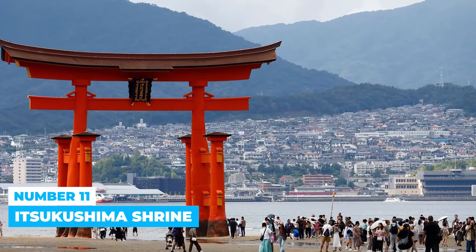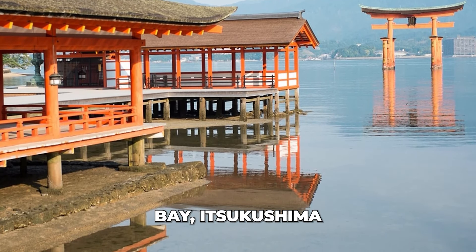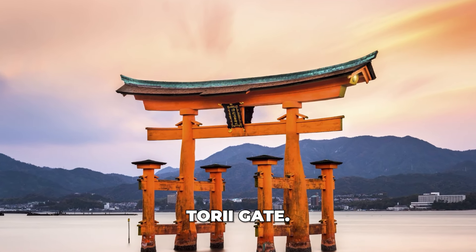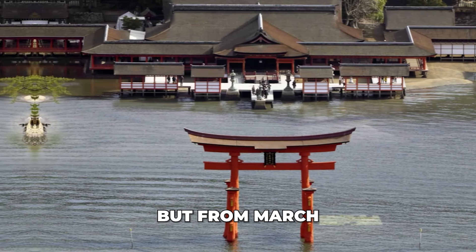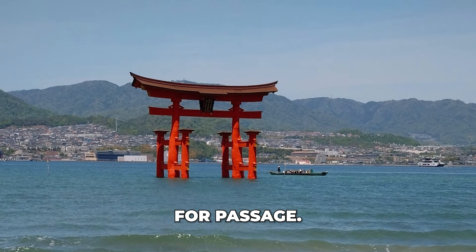Number 11: Itsukushima Shrine. Situated on the beautiful shores of Hiroshima Bay, Itsukushima Shrine is famous for its iconic floating torii gate. During high tide, the gate appears to float on the water. Visitors can walk under the gate at low tide, but from March to November, high tide covers it, requiring a boat for passage.